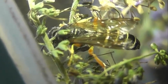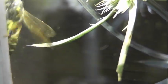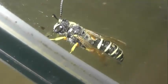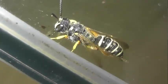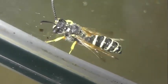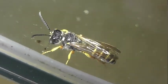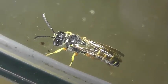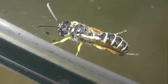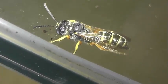Гнездятся в земле, в уплотненной песчаной или глинистой почве. Чаще всего выбирают открытые горизонтальные участки, хотя могут устраивать норки на обрывах и крутых склонах. Для начальной части гнезда используют норки других насекомых или естественные углубления в земле. Гнезда многоячейковые.